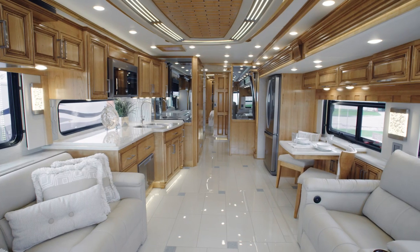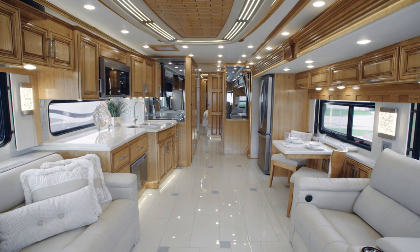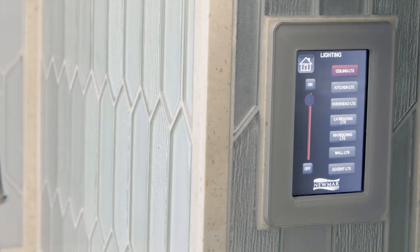Stay comfortable wherever you travel, courtesy of three heat pump central air conditioners and a remote control thermostat.